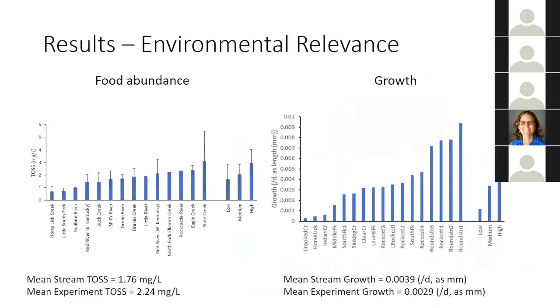When comparing food abundance from the 14 stream sites to the three experimental food abundances, I found that my experimental food abundances fit within the distribution of the 14 stream sites in the context of TOSS. The high seemed very similar to the highest food-abundant stream, which was Slate Creek. The medium fit somewhere in the middle of the distribution. The low, however, was a little bit high compared to some of the lowest streams like Horsley Creek and Little South Fork — about double the TOSS of those streams. Overall my food abundances appeared environmentally relevant.